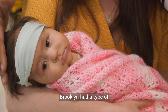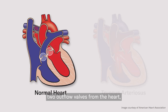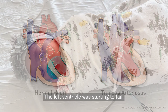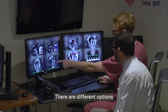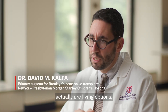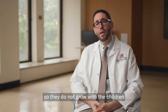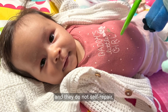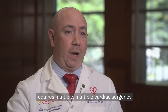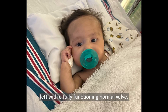Brooklyn had a type of congenital heart disease called truncus arteriosus. Instead of having two outflow valves from the heart, a child is born with only one outflow valve. The left ventricle was starting to fail. There are different options to replace a heart valve in children, but none of these options are living options — they do not grow with the children and they do not self-repair. The standard of care for infants requires multiple cardiac surgeries, and at the end, they're usually not left with a fully functioning normal valve.